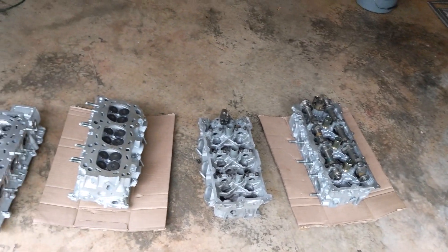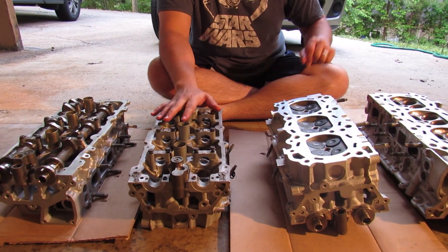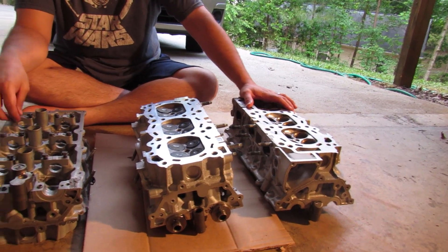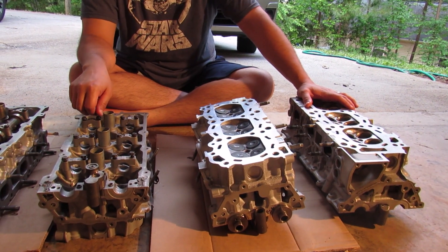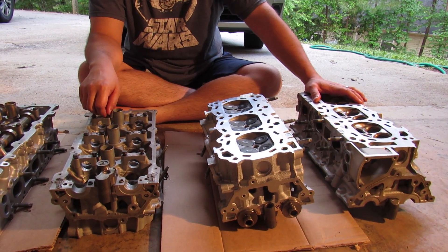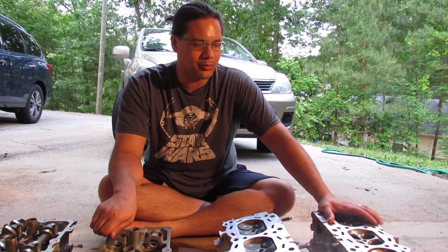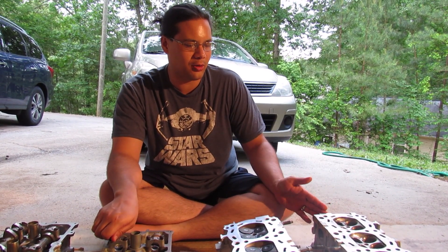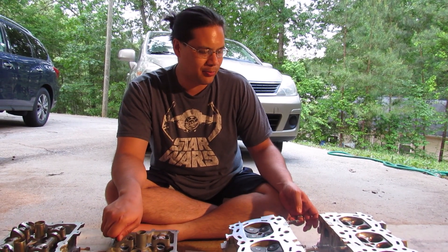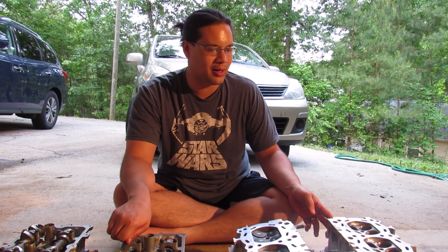Speaking of new beginnings, let's take a look at these freshly built heads. These are the old heads sitting on the garage floor — they're not reusable. I discussed this with him a couple of times; he said too much metal went through the little oil passages, and if we tried to reuse them it would just lose a ton of oil pressure. I brought these home pretty much just for show and for videos.